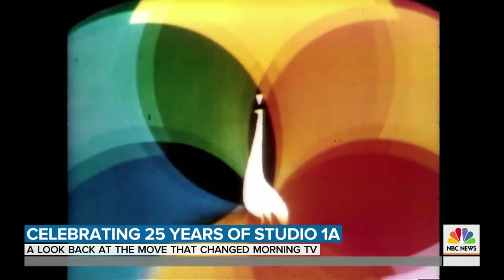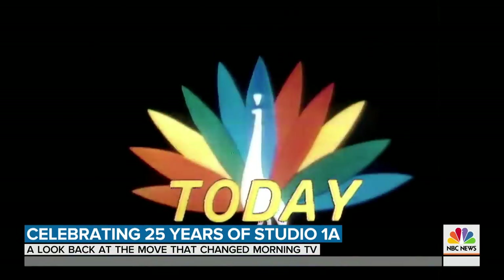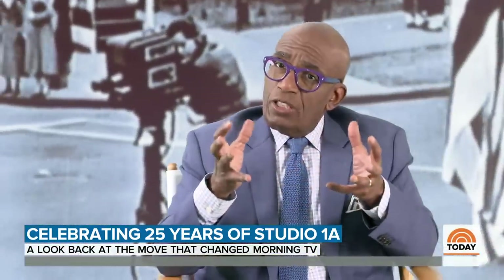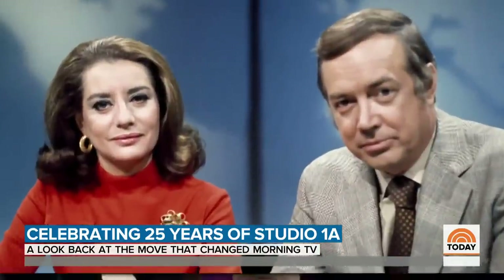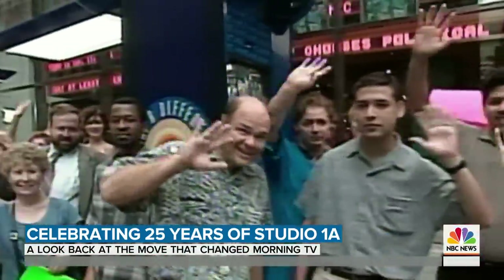In the mid-60s, NBC became the first network to broadcast in color. When we went to color, the cameras of the day couldn't handle the different changes of light. To avoid the changing sunlight, Today moved inside to a traditional studio until we return to our roots.